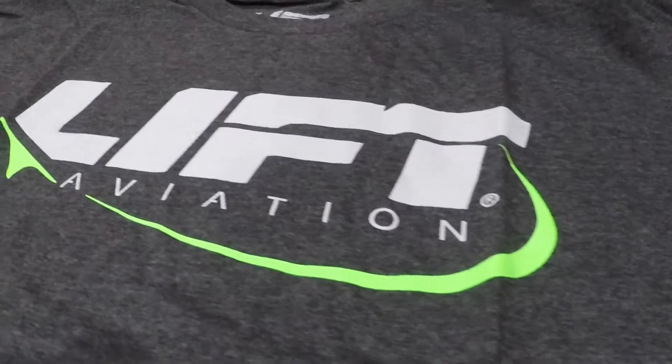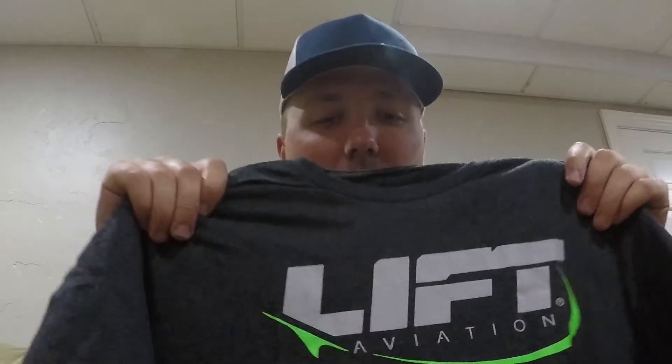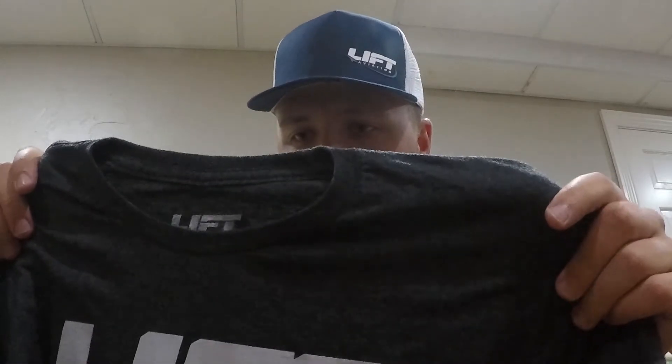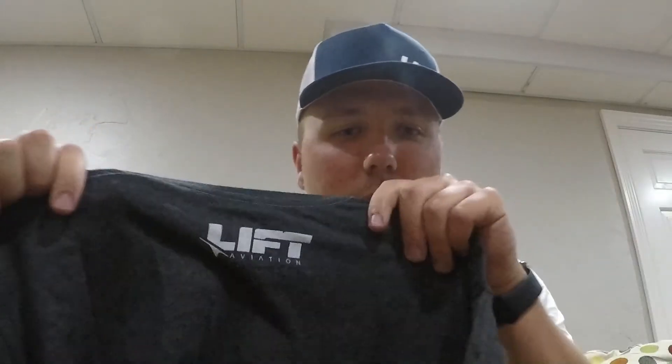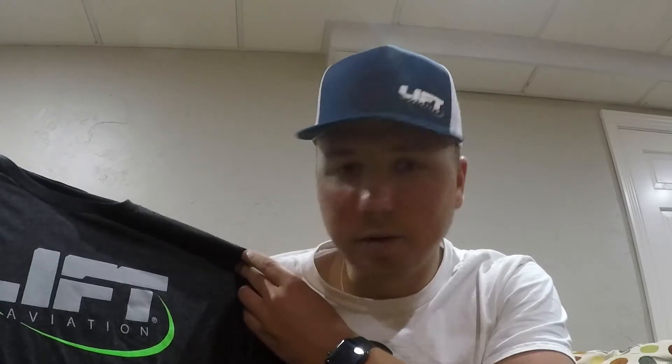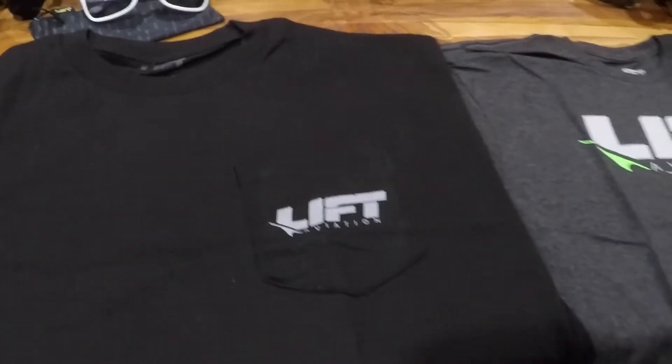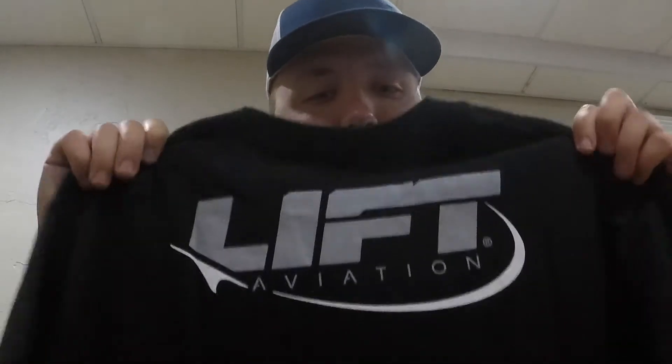Next up is the t-shirts. This first one with Lyft Aviation right across the chest is one of my favorite designs on the website — nice big and bold. These shirts have a very nice feel to them, so they should be comfortable. There's also a Lyft Aviation logo on the back. Then the second one has the Lyft Aviation logo with a pocket on the front. I'm always losing my pen in the cockpit, so having this pocket is going to be really nice. This one also has a Lyft Aviation logo across the top back as well — a sharp shirt.